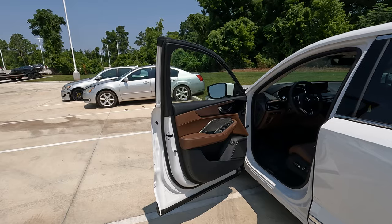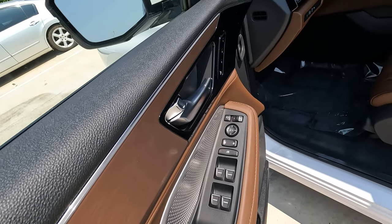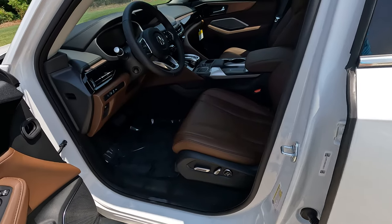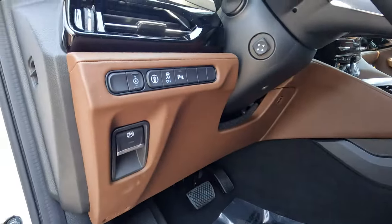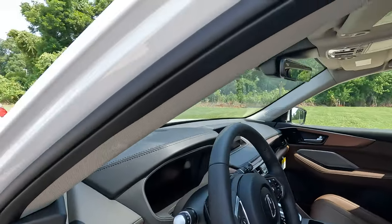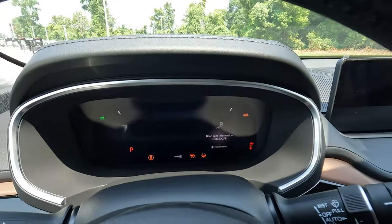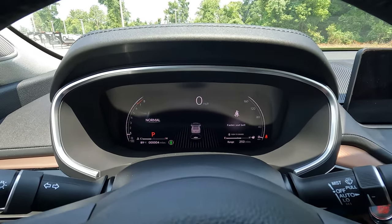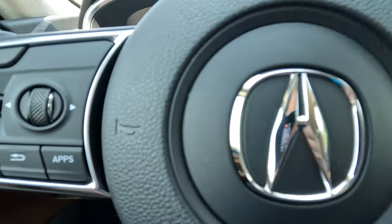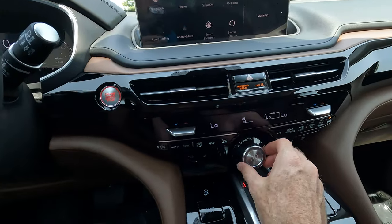With a few exceptions, the driver's side door is pretty much a mirror image of the passenger side. Here you'll have all the controls for the side view mirrors — those heated, power-folding, power-adjustable mirrors — and you can control all windows from here. The seats are power for both driver and passenger. There are safety feature controls, and you can turn on and off the power tilt and telescopically adjustable steering wheel, which is comfortable and leather-wrapped. And then we have our drive mode selector.